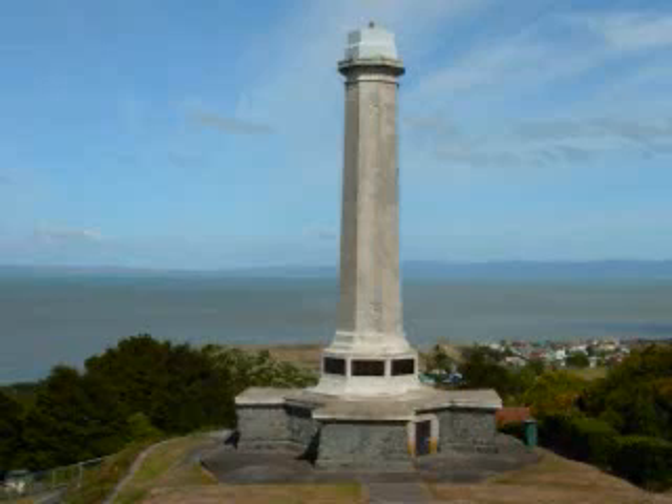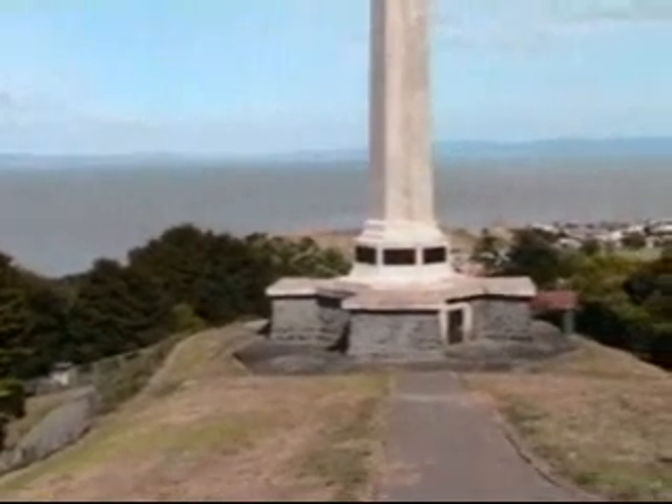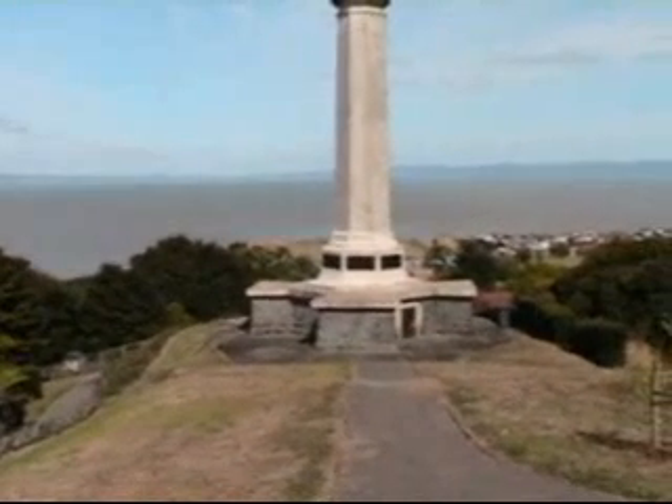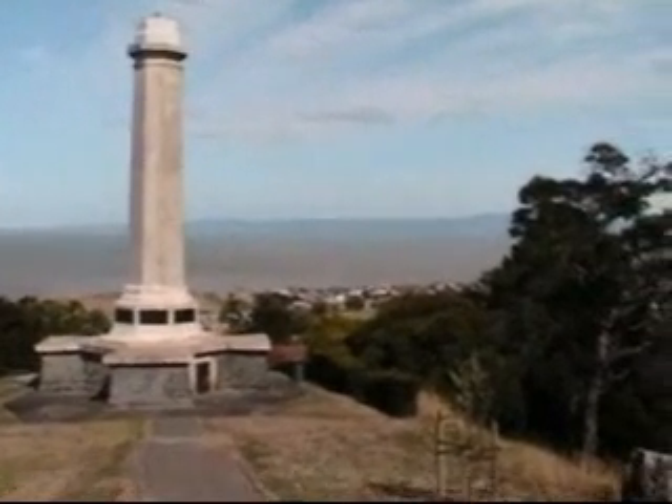The first place we stopped was a World War I museum, which overlooks the Firth of Thames, and is a befitting memorial to the fallen soldiers of World War I who were from New Zealand. This overlooks the Firth of Thames and the mainland beyond.